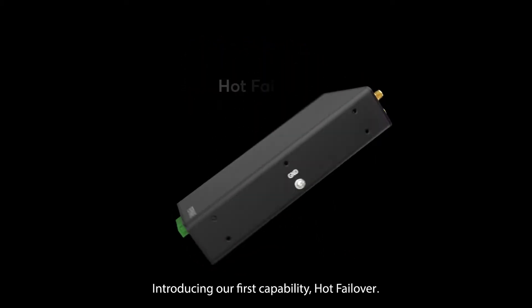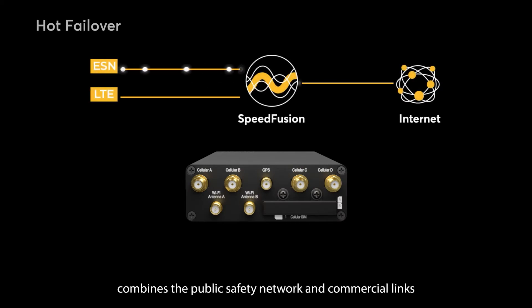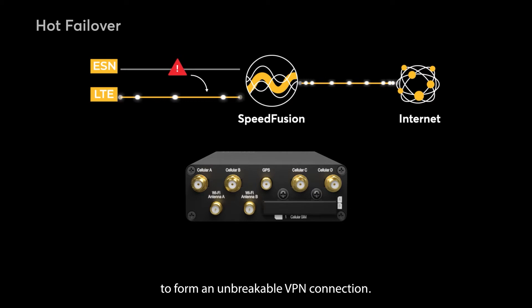Introducing our first capability: Hot Failover. Our patented SpeedFusion technology combines the public safety network and commercial links to form an unbreakable VPN connection. This allows you to seamlessly switch over to a second link when the primary link goes down.